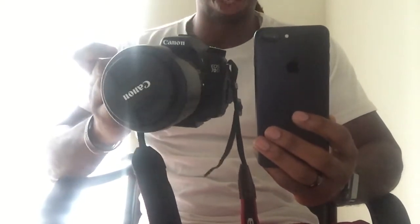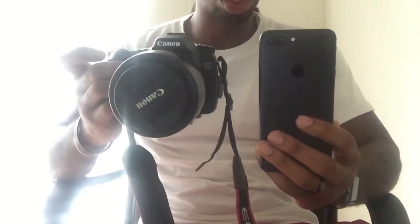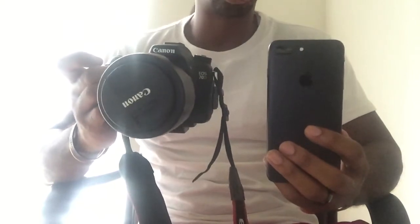As you know, DSLRs are supposed to be heavy-duty cameras that professionals use — for weddings, photo shoots, and things like that. So today we're going to see if the iPhone 7 Plus can compete with a real DSLR camera. Without further ado, let's jump right into it and let's get these things going.